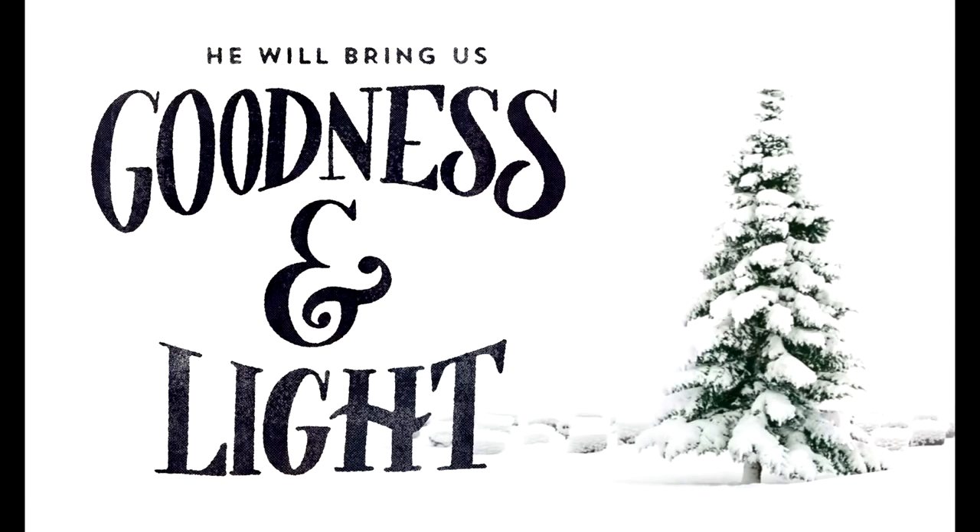Christmas can wear us out, but don't droop. Instead feel revived, reinvigorated, rejuvenated, replenished, and refreshed today and forevermore. Merry Christmas!